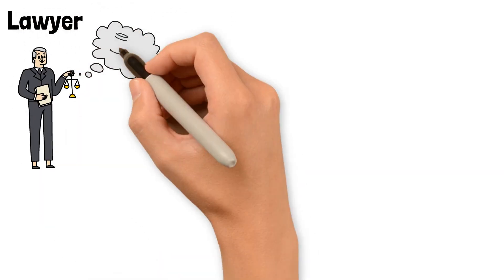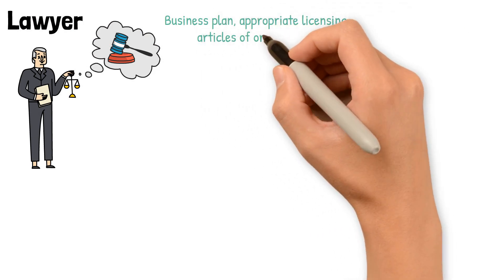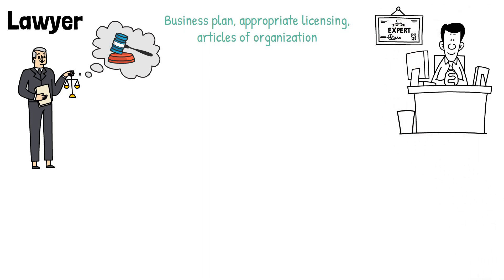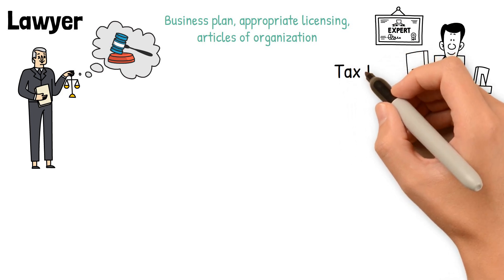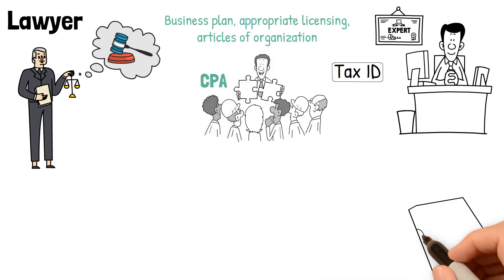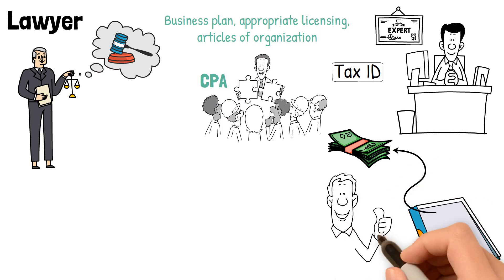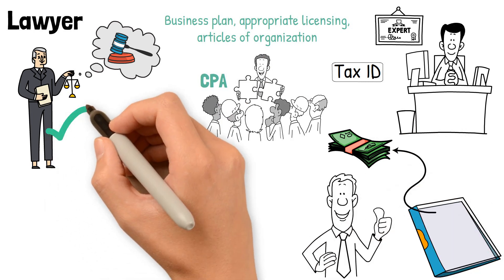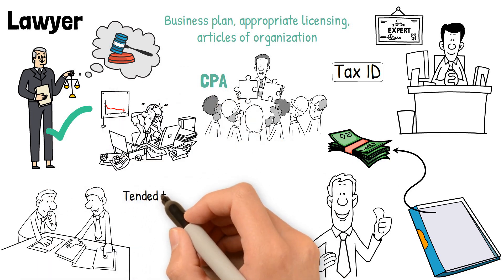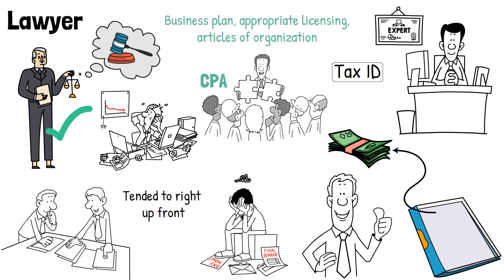Lawyer. A lawyer is key to setting up a business the right way. They offer the requisite legal services to establish a business plan, appropriate licensing, articles of organization, and register your business with the necessary state and federal agencies. This includes filing for tax ID and other financial issues, which may have them working with your CPA. While this documentation can be done online by yourself without the extra costs, it's still best to consult with a professional. Hiring a lawyer can protect your personal assets from your business liability risks. It's important to start your business off correctly, make sure all potential loopholes are tended to right up front, and lawyers have the experience to anticipate potential problems.